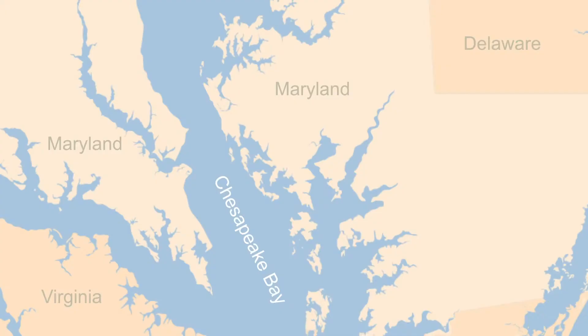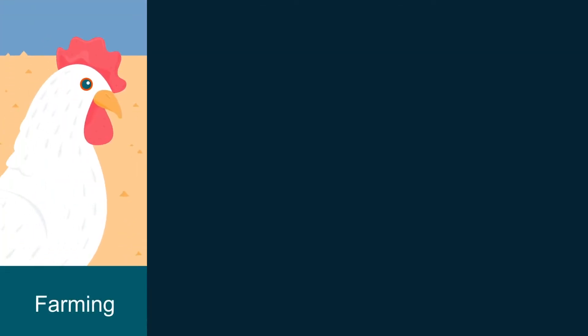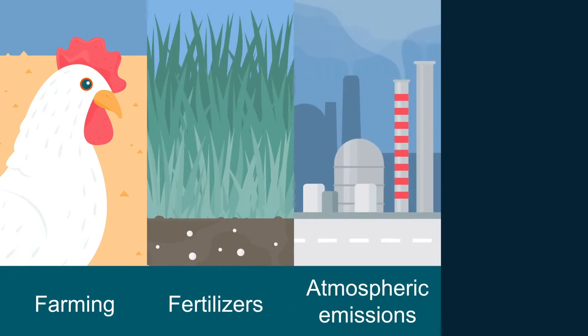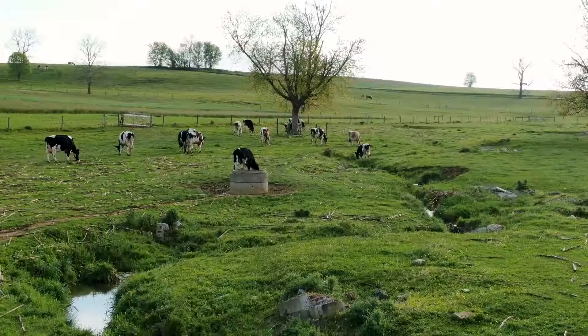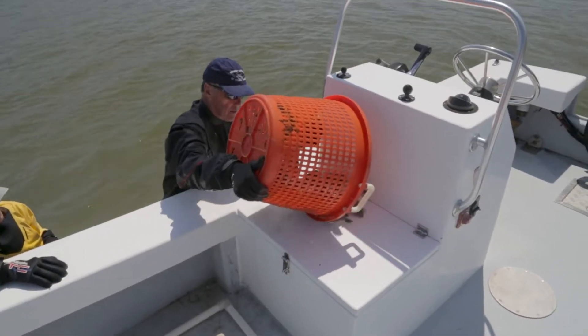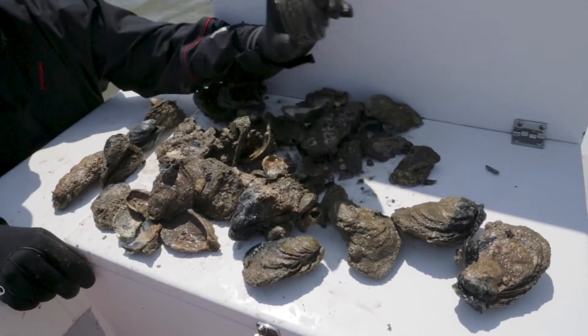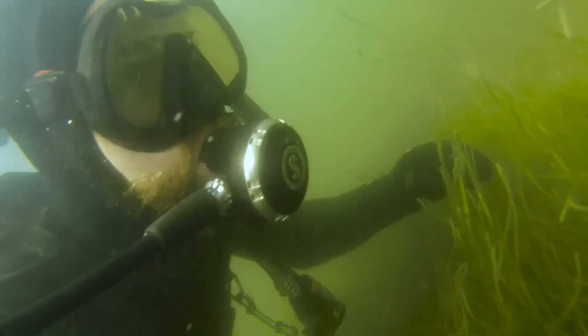The root cause of the bay's problems? Nitrogen and phosphorus pouring into tributaries from farms, lawns, and polluted air. For years, mitigation of these pollutants was thought to be the only recourse. But in a surprising success story, a handful of scientists are beginning to restore some of the bay's keystone species today.